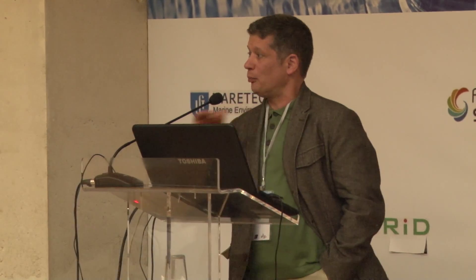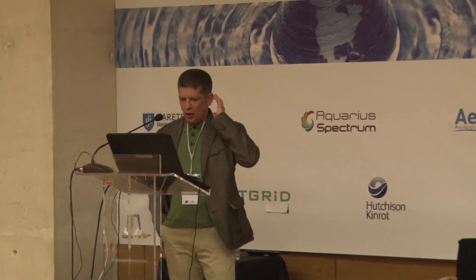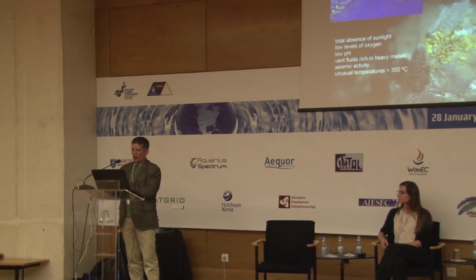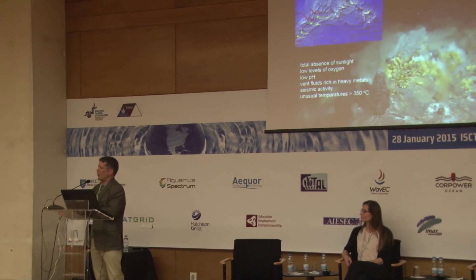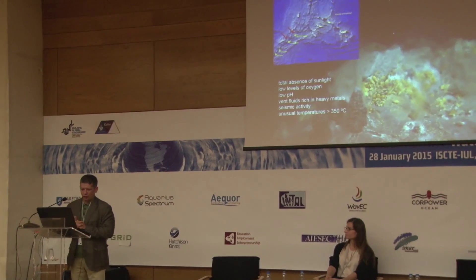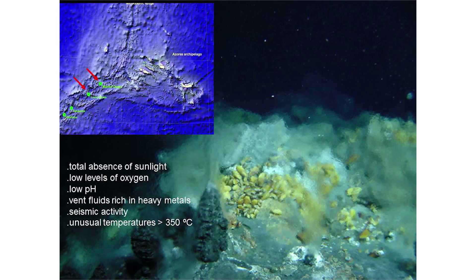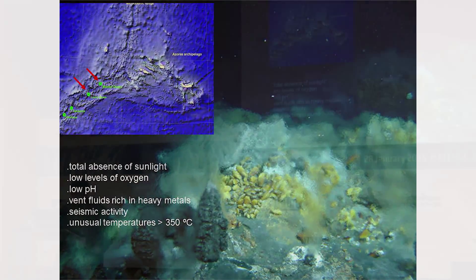These are very unique places in the world at the bottom of the sea floor. They are characterized by different parameters from those felt here at atmospheric pressure on the surface — total absence of sunlight, low levels of oxygen, low pH, heavy metal concentrations in the fluid, intense seismic activity, and unusual temperatures from the vents.